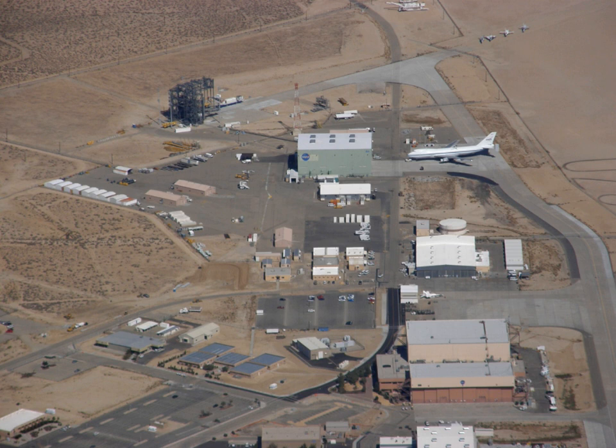It has also previously been known as the National Advisory Committee for Aeronautics Muroc Flight Test Unit, the NACA High Speed Flight Station, the NASA High Speed Flight Station, and the NASA Flight Research Center. AFRC was also the home of the Shuttle Carrier Aircraft, a modified Boeing 747 designed to carry a space shuttle orbiter back to Kennedy Space Center if one landed at Edwards.